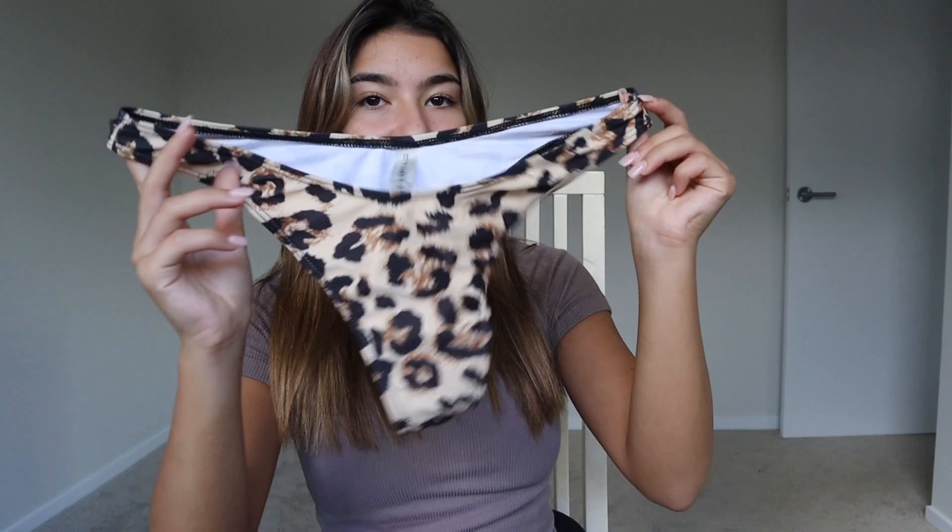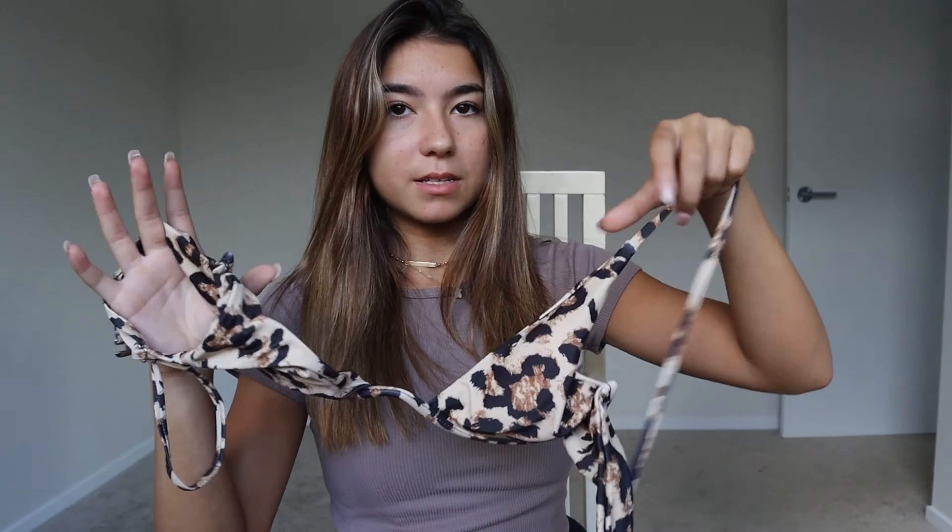Next up I have this cheetah print bikini. These are the bottoms, and this is the top for it — it's cheetah but it's like a V-neck and it actually has a wire in it.